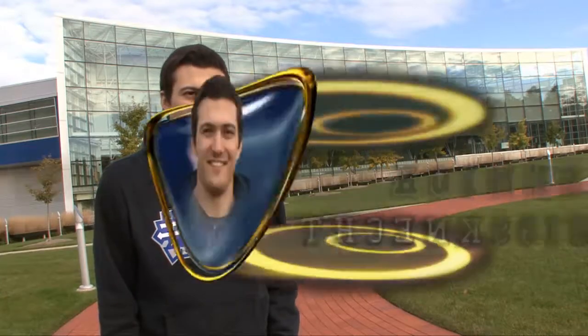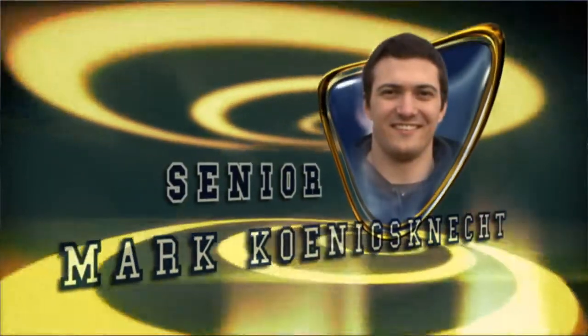Southfield is kind of the center of it all, so not too far away we have Birmingham, we have Royal Oak, we also have downtown Detroit. So whether you want to go to a Lions game, a Red Wings game, a Tigers game, it's not too far away.